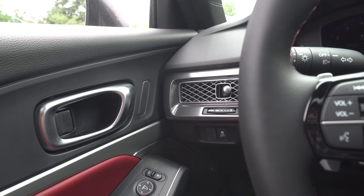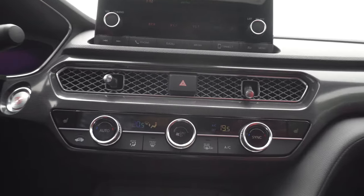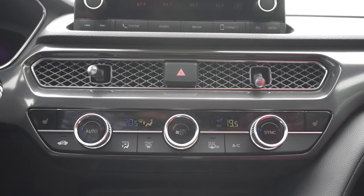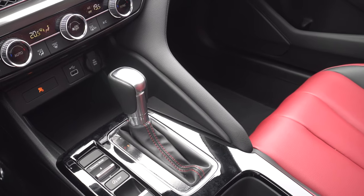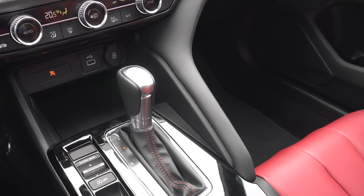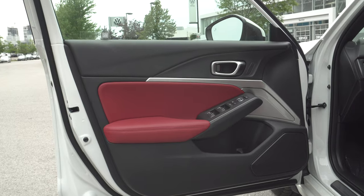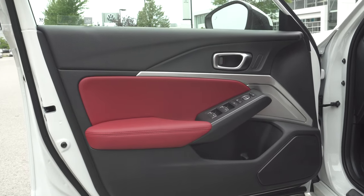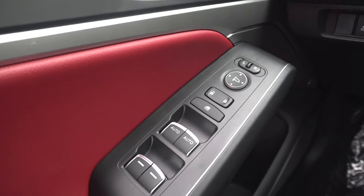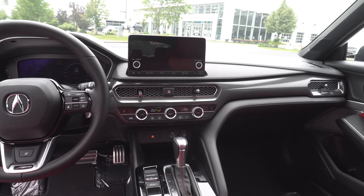On a more positive note, the materials inside are not bad. The entire top of the dashboard is covered in padded soft-touch material, not just a small portion. The front door panels consist of similar soft material at the top, leather padding in the middle indicated by the bright portions, and a harder material at the bottom.